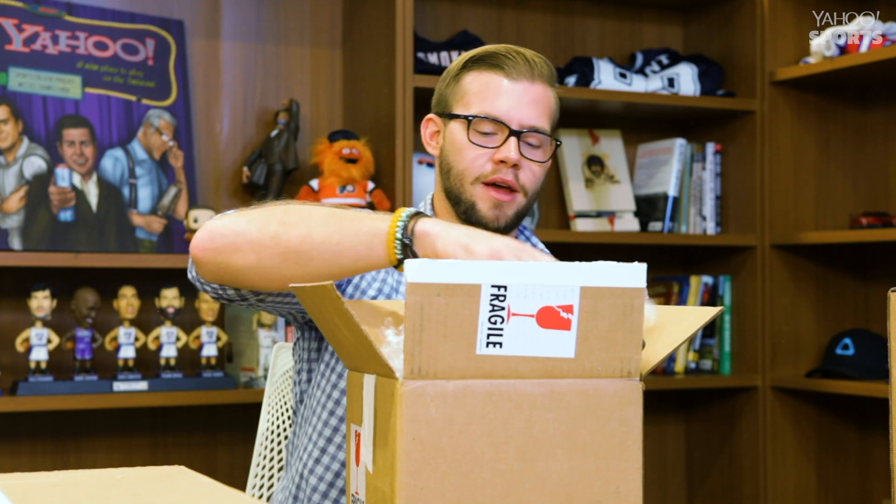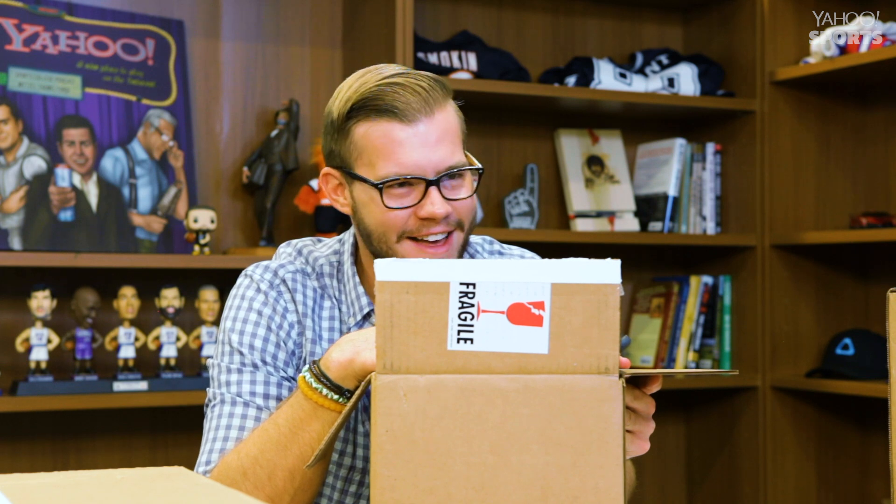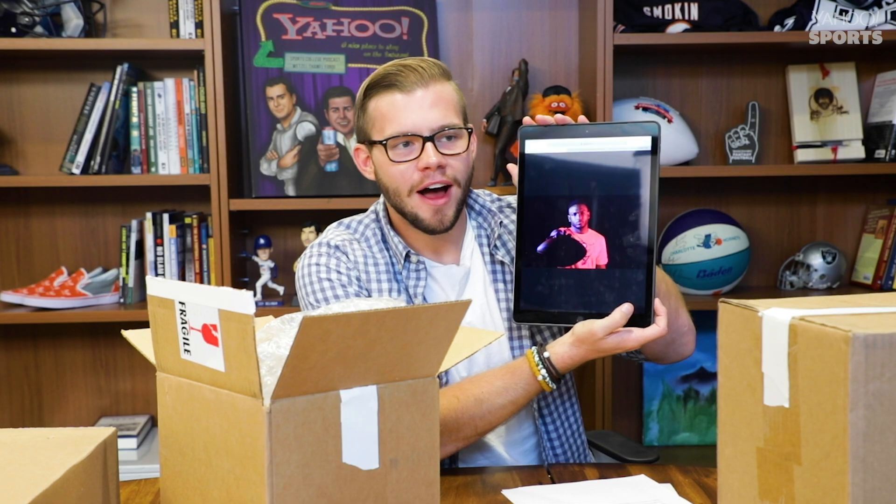My wide receiver pick is Chris Godwin. Chris Godwin is a damn star — number one. Number two, he's easily the best player in the Bucs' offense right now. $22? Give me a break. Let's go for my second wide receiver pick.